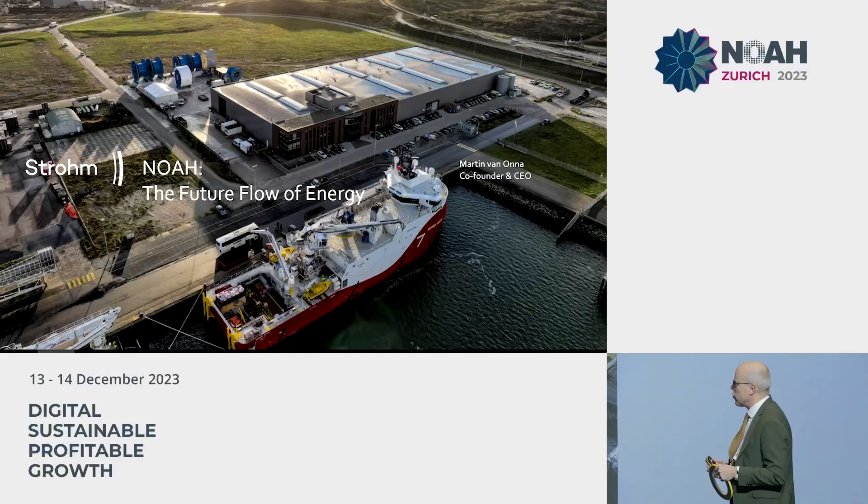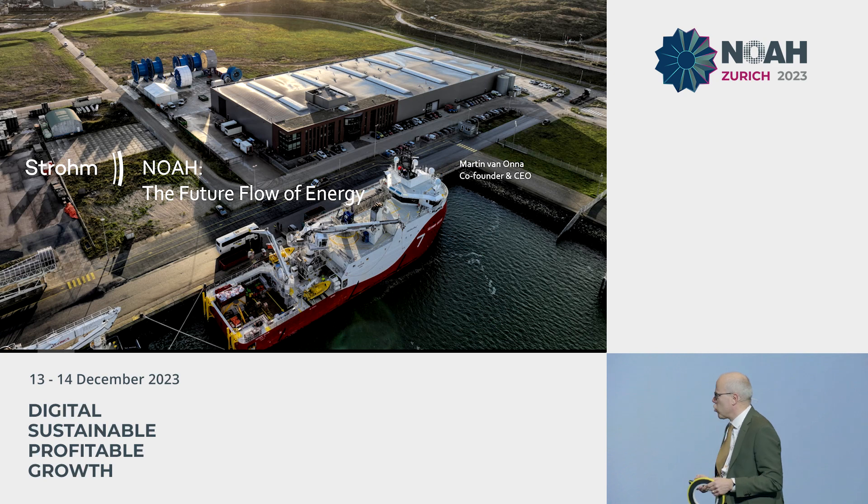Today I'm going to present on a product, a technology that can play a very major role in the energy transition, enabling offshore hydrogen as well as carbon capture and storage.